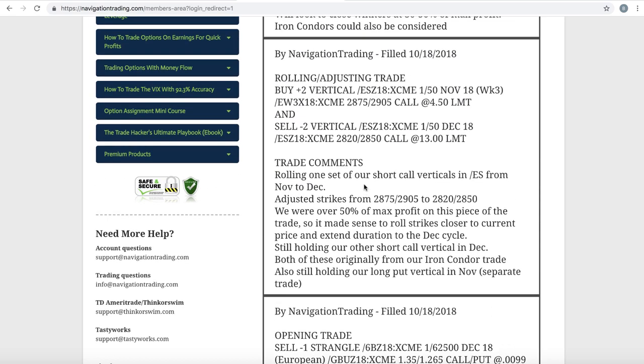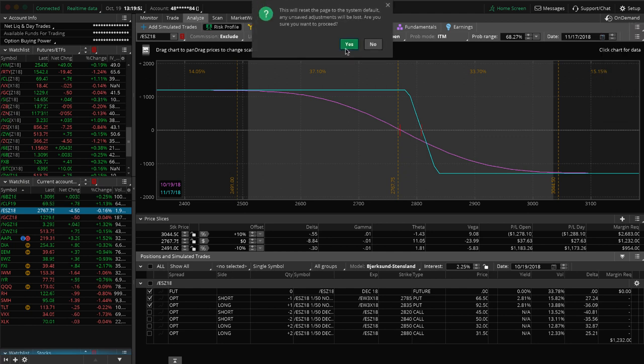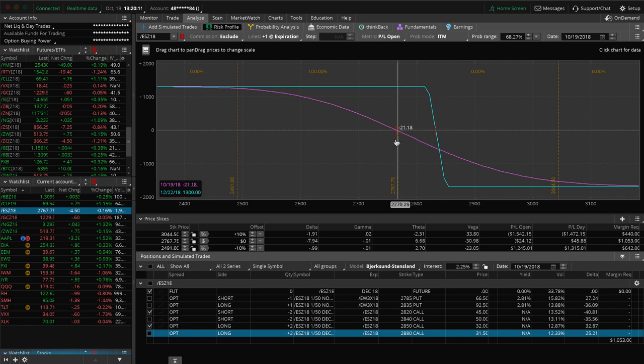Next trade was a rolling adjusting trade in forward slash ES. This is one of our short call verticals, originally part of our iron condor trade — same situation as the long put vertical where we're up over 50% of max profit, so that profit line started to really flatten out. We rolled this out from November to December and adjusted our strikes down to pick up a nice credit. Looking at the ES again, we're up several hundred dollars on that piece. The other one is pretty close to where we put it on. Both are out in December, holding those for that short delta and short bias in our portfolio.